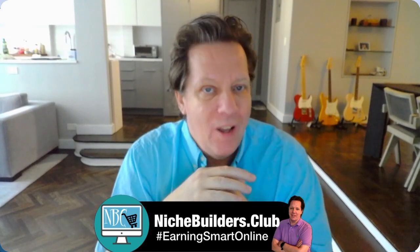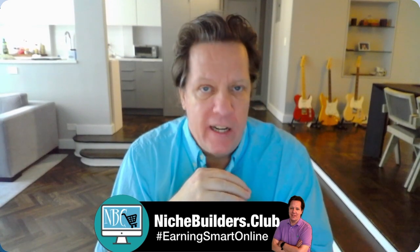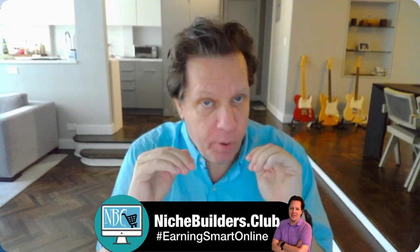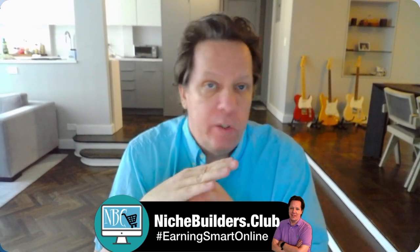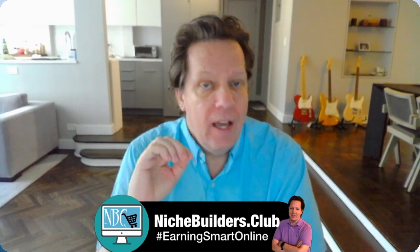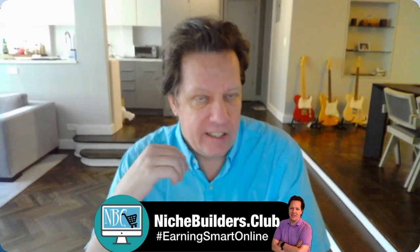Step number one: you'll need multiple niche stores. Let's not fool ourselves — unless you're prepared to spend thousands of dollars a day on marketing, one store is not going to do it. Let's understand the power of numbers. I personally own hundreds of niche stores. My average student owns between 12 and 17 niche stores. Let me share with you the possibilities of having multiple niche stores and the genesis of my technique.